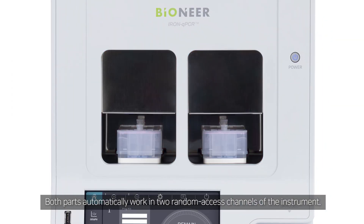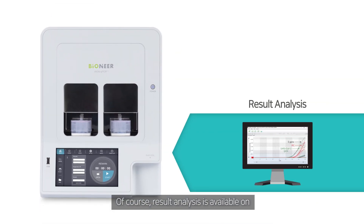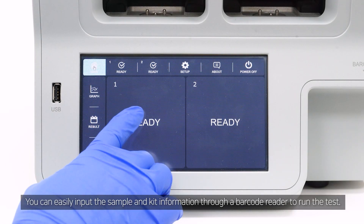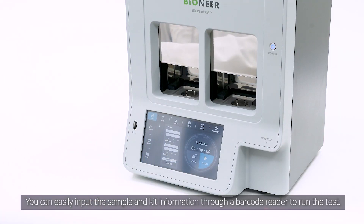Both parts work into random access channels of the instrument. Result analysis is available on a built-in computer with an LCD touch panel. All molecular diagnostics laboratory functions are packed into a single instrument. You can easily input the sample and kit information through a barcode reader to run the test.